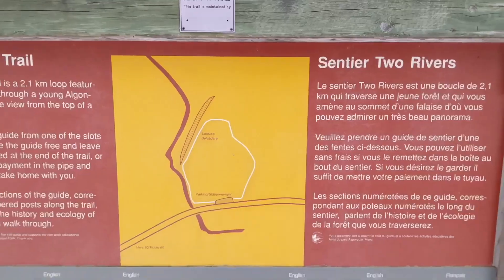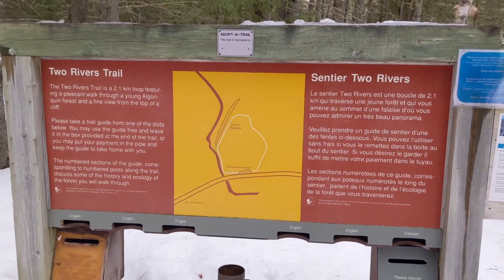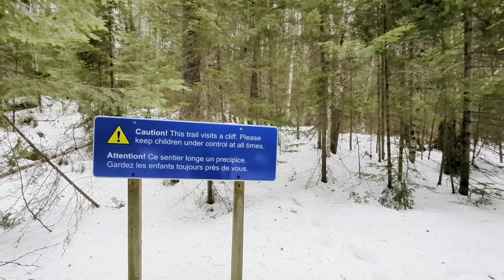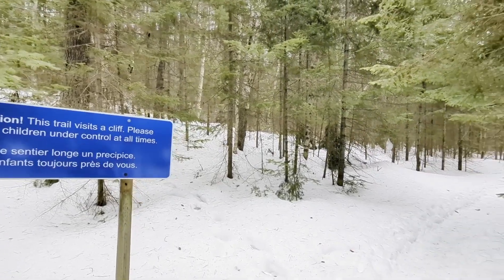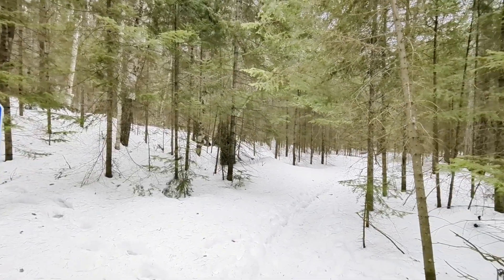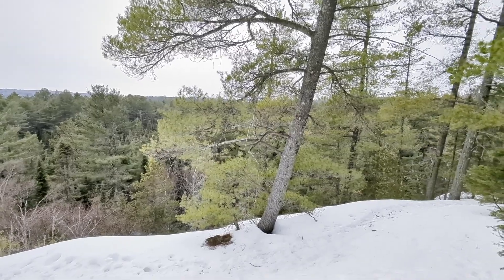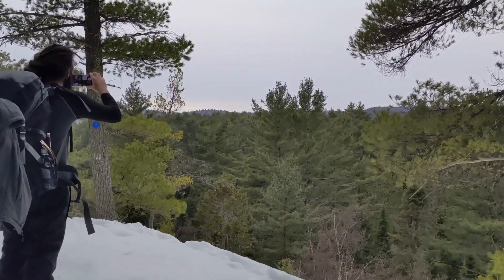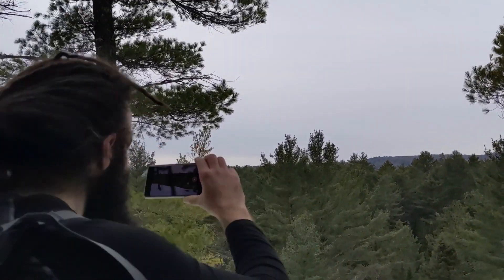Hi, welcome back to my channel. Today we do another winter camping and you guys are going to come with us again. We are at Algonquin Provincial Park in Ontario and it snowed a little bit, that's why we have our snowshoes on. We're going to find the perfect campsite with enough firewood to come through the night, and that's our challenge for today. Let's go!